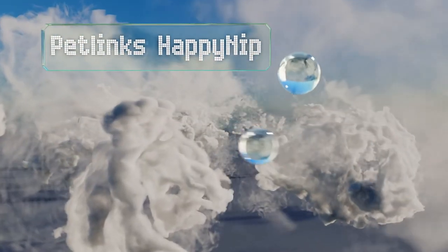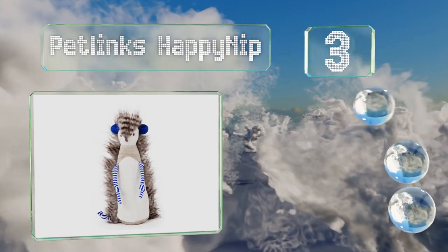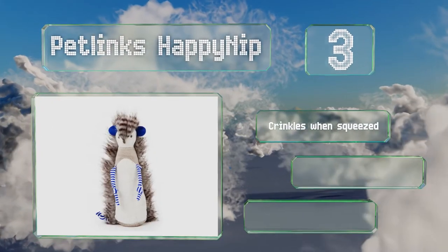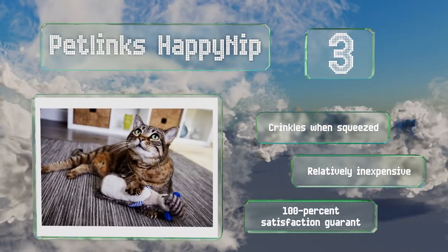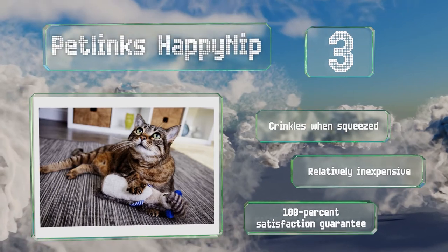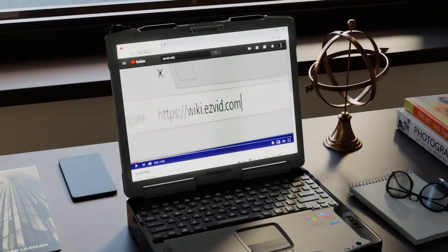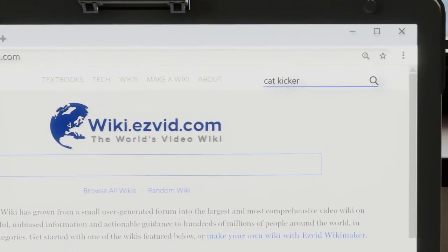Nearing the top of our list at number three, spiked with a blend of catnip and silver vine grown without chemicals or pesticides, the Pet Links Happy Nip is stuffed with a filling made of recycled plastic. Long faux fur covers its back and striped fabric arms dangle from its chest. It crinkles when squeezed, is relatively inexpensive, and is backed by a 100% satisfaction guarantee.